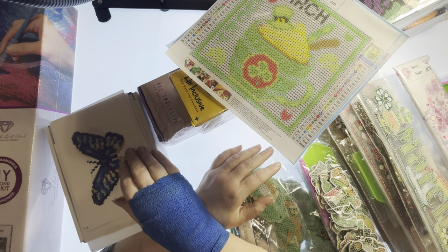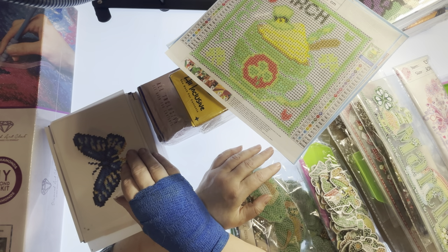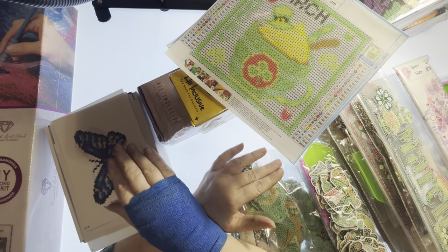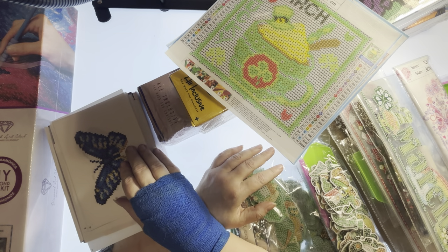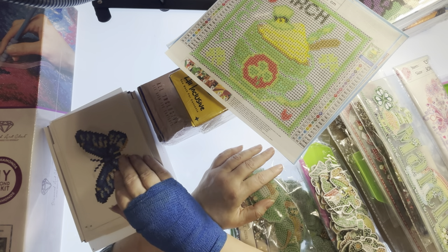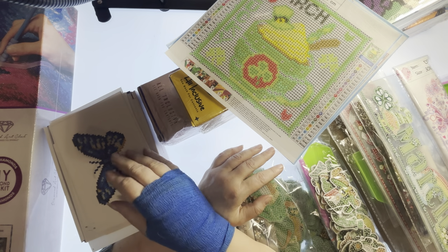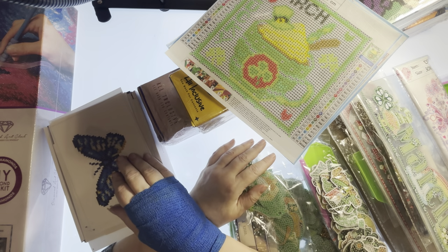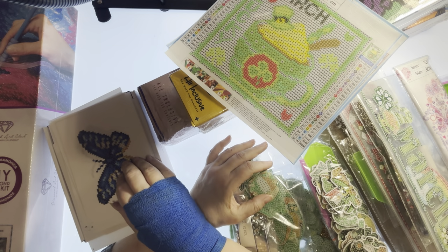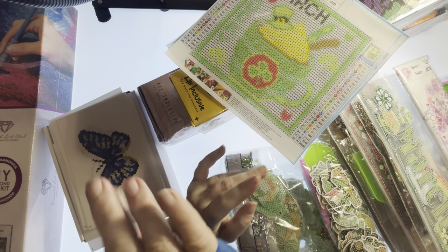For the drawing: whatever is donated, I'll make a gift card of at least half that amount. For example, if $100 is donated, it will be a $50 gift card giveaway. I really hope you enjoyed your time here. Take care, stay safe, keep diamond painting, and I'll see you later this month for February!